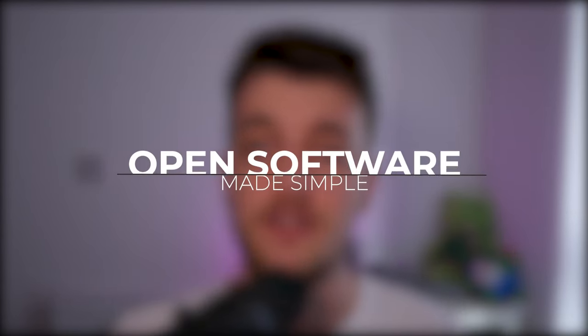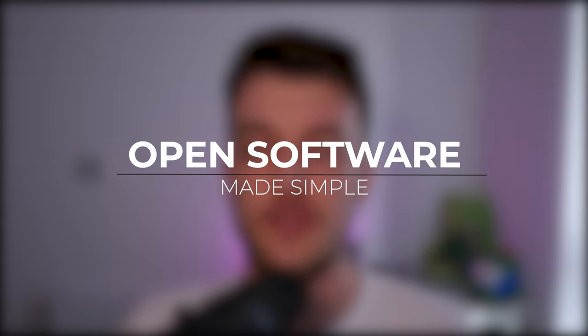The majority of people will still associate this only for use by people that live stream, when in reality it has a million and one uses. Today I'm going to cover my top five tips and tricks for the Stream Deck that aren't strictly to do with streaming. Let's take a look. First trick on the list is opening software on your computer.